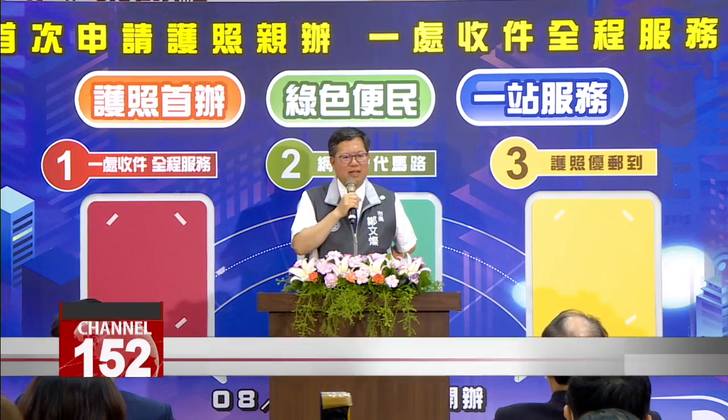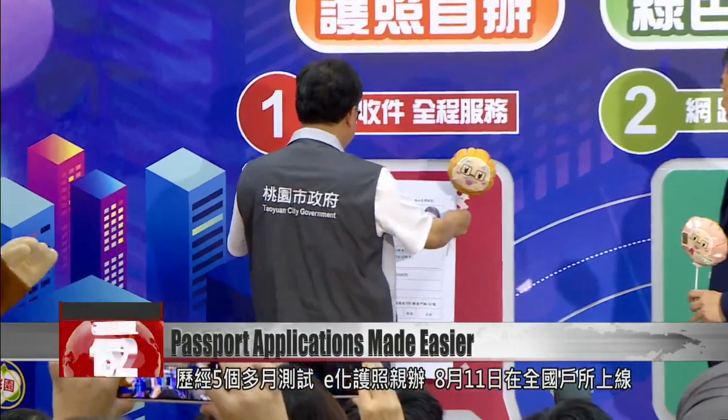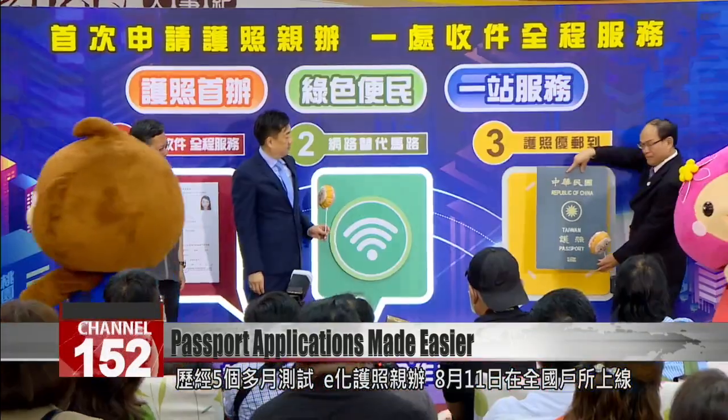You can see the underpinnings of the digital nation in a household registration system. Our smart public services reflect our core values concerning progress for Taiwan. This opening ceremony marks the turning of a new chapter. After more than five months of testing, the digitized passport application system went live nationwide on August 11th.